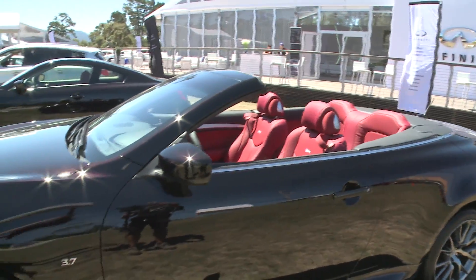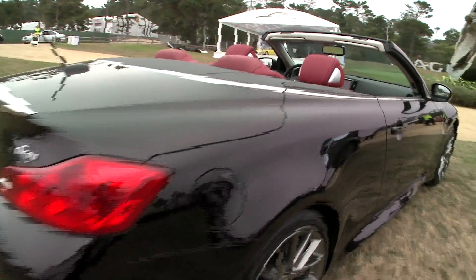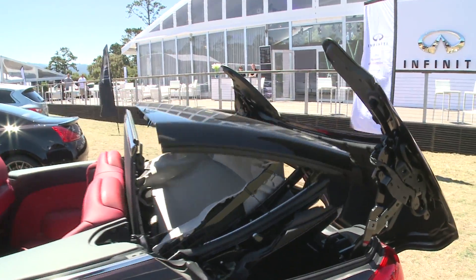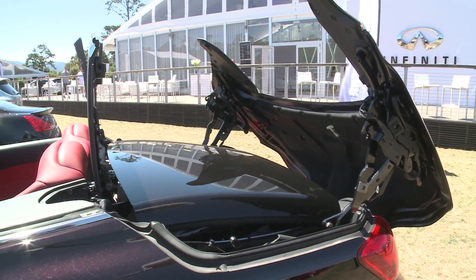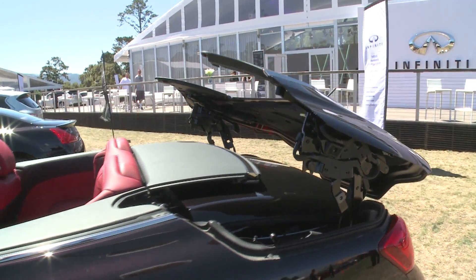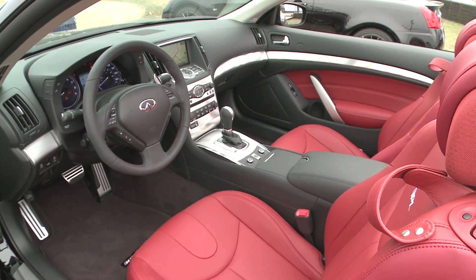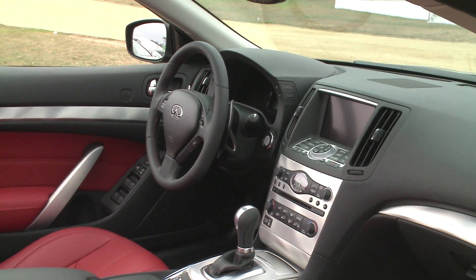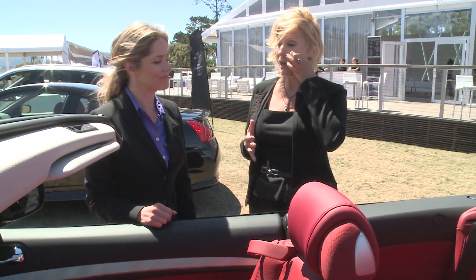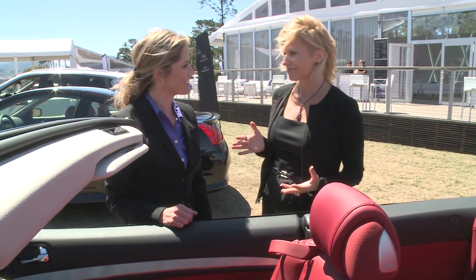The Infiniti IPL Q60 convertible is a 3-piece retractable clamshell hardtop convertible, so it looks equally impressive and graceful whether the top is up or down. It takes approximately 30 seconds for the top to go up or down. You could drive this even in the coolest of weather, with climate-controlled front seats that heat up and cool down, plus an adaptive dual-zone climate control system that alters fan speed depending on how fast you're traveling and whether the top is up or down.